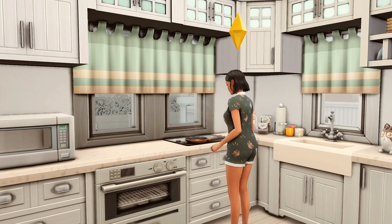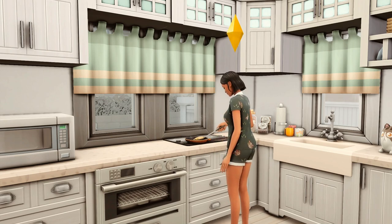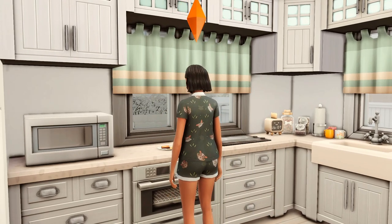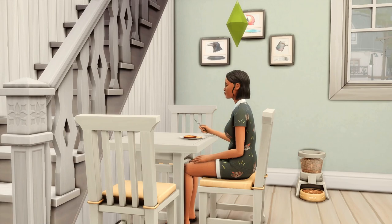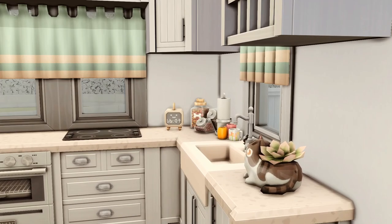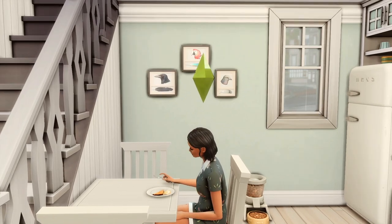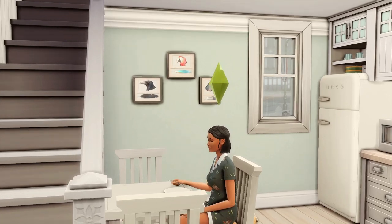Lily is in her kitchen making herself some eggs and toast this morning, and as you can see her kitchen is also looking a lot more decorated now. She has spent some time buying furniture for her own home and decorating that up a bit as well. She did decide to remove the door going into her office and replace it with a wall where she could put some paintings up. She also painted it green and for now she just has her feather collection up there.